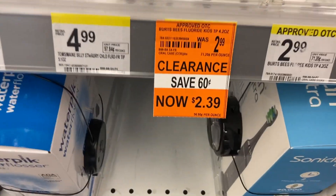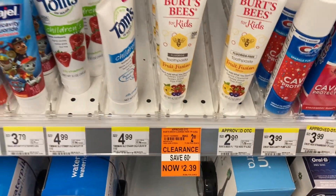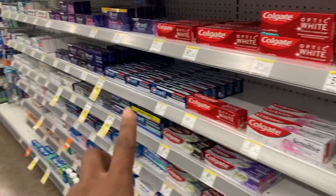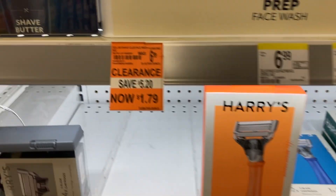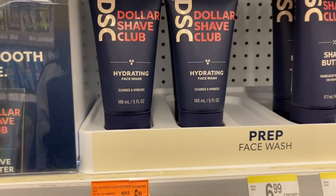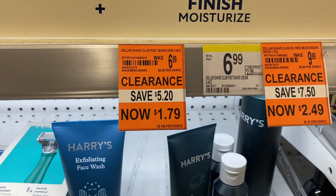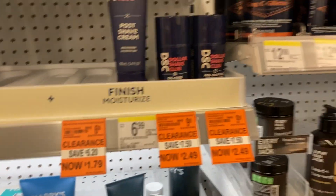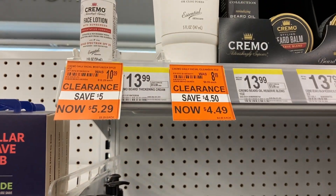Walgreens clearance — they're tripping on the Burt's Bees, only 60 cents off. If we had a coupon for it I would have got it. I scanned it, nothing came up. Most of the time the Crest coupon attaches to the Burt's Bees. Look at this face wash — Dr. Squatch, Dr. Shave Club, $1.79 now. $1.79, $2.49 — that's a good price, and we normally get coupons for these items.